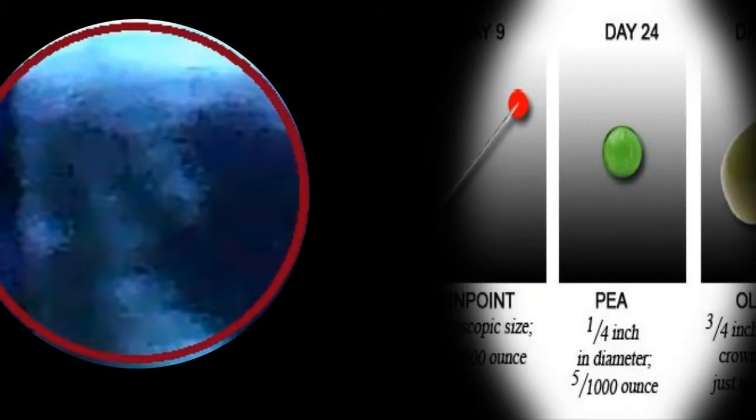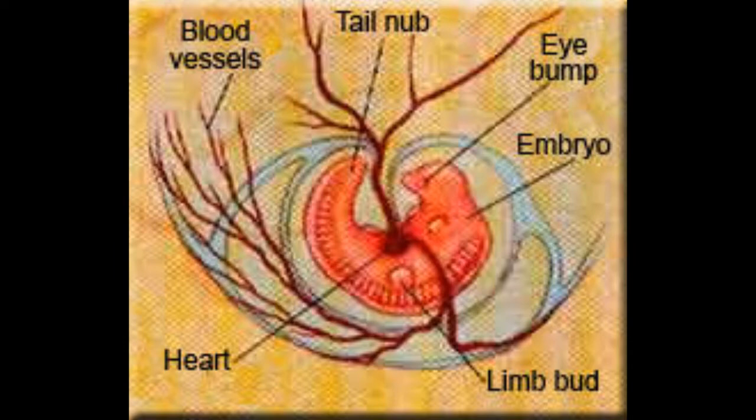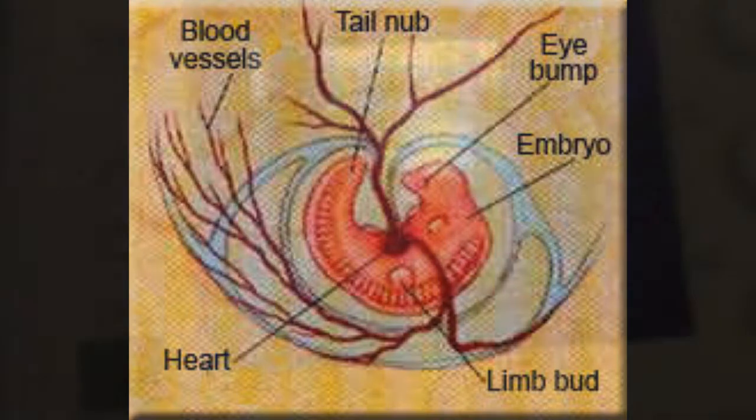If you look to the top left corner of the image, that little thing that keeps appearing and disappearing — that's the foal, or embryo. It will currently be the size of a pea and a quarter of an inch in diameter. It currently has a head, tiny bumps that will become eyes, a fleshy tail nub, and four little buds that will become legs.